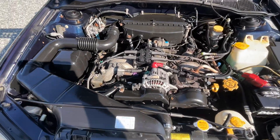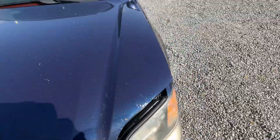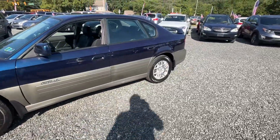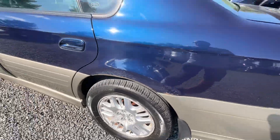Motor sounds great. There's your timing belt sticker — done at 164,000 miles. PA inspected. She's got a little rust around the wheel wells, but that's typical on these.